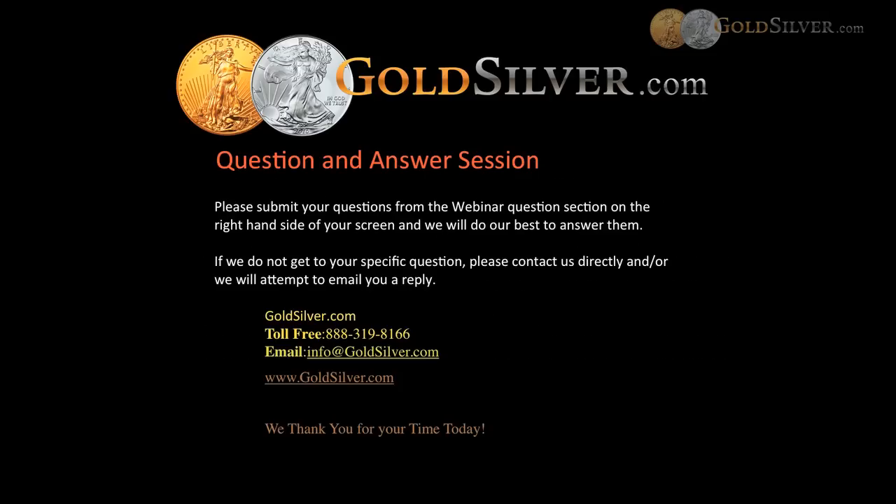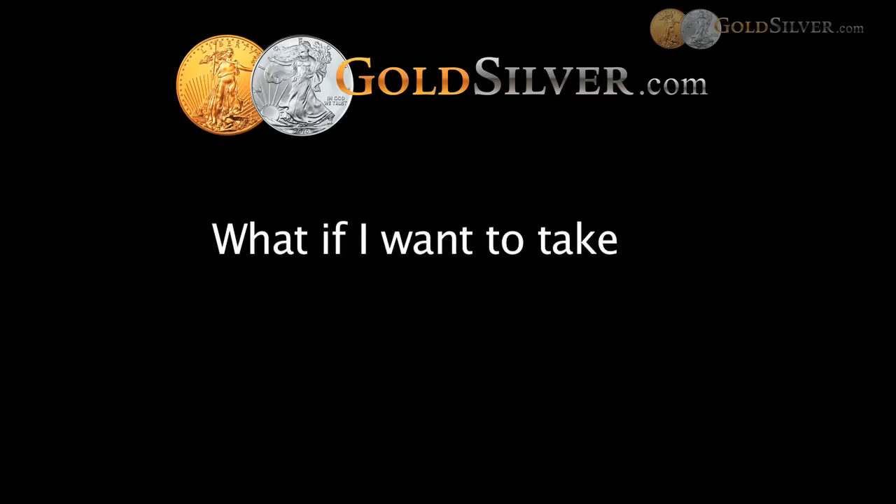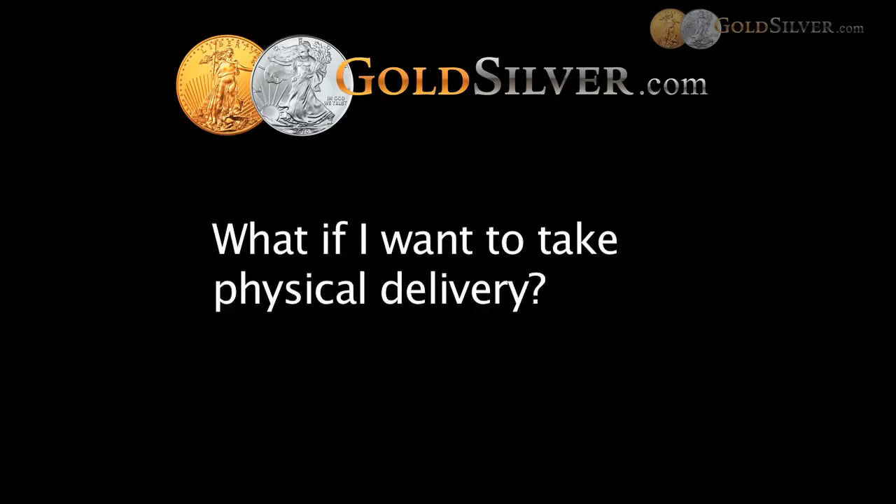The next question is: what if I want to take physical delivery? You can actually take a distribution in kind from your IRA. If you had money in your IRA in the form of metals, you could direct us to send those metals directly to your house. We record that as a distribution from your IRA to you personally. We value them based on the date they're shipped and send you a 1099 for that amount at the end of the year, just like any other distribution from your IRA. There's no requirement that you sell — you can take the physical metals as your distribution.